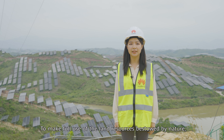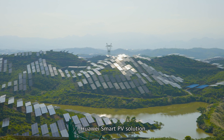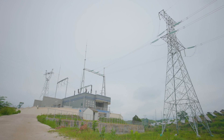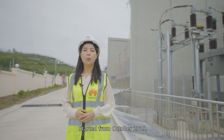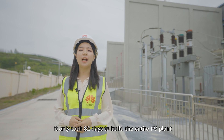To make full use of the land resources bestowed by nature, Guangzhou Development Group has chosen Huawei Smart PV solutions to build a solar power system over the plantation. Starting from October 2019, it only took 82 days to build the entire PV plant.